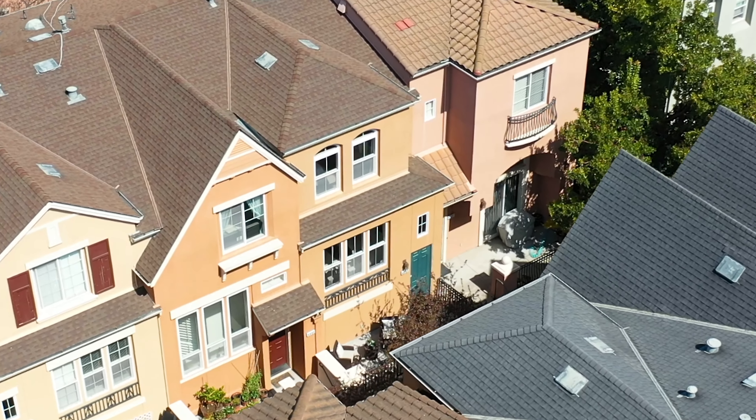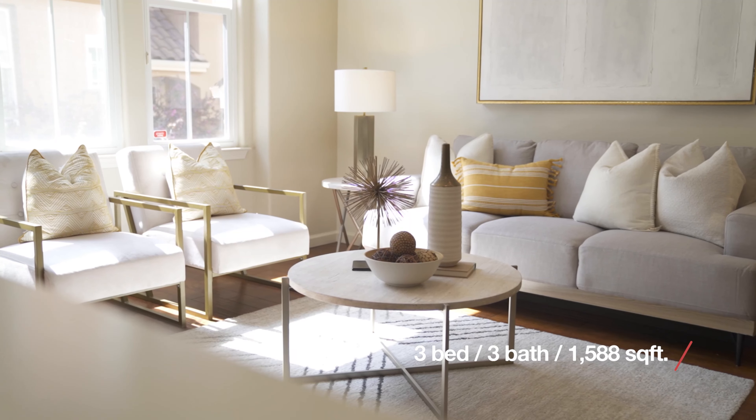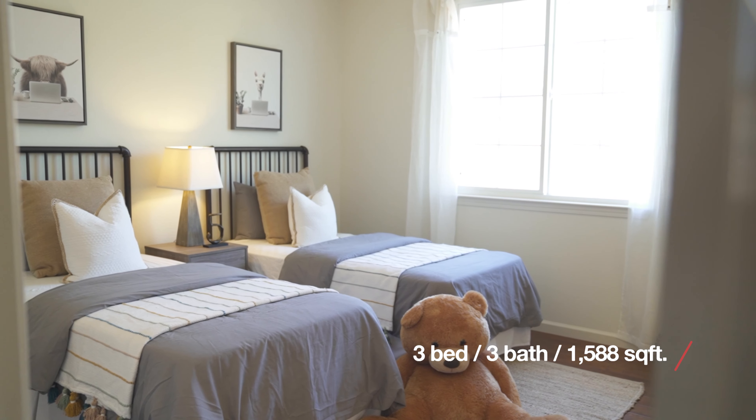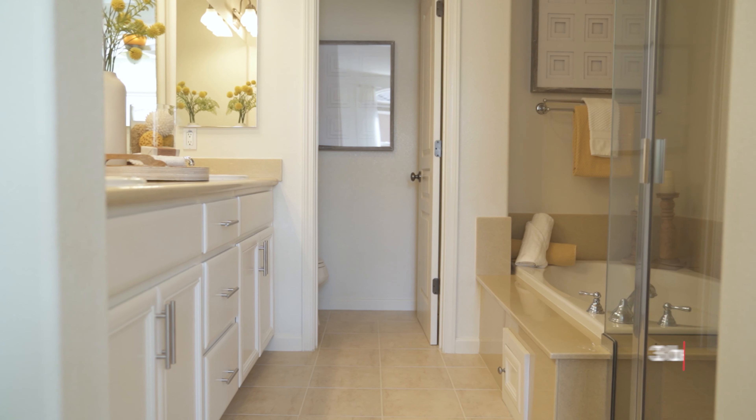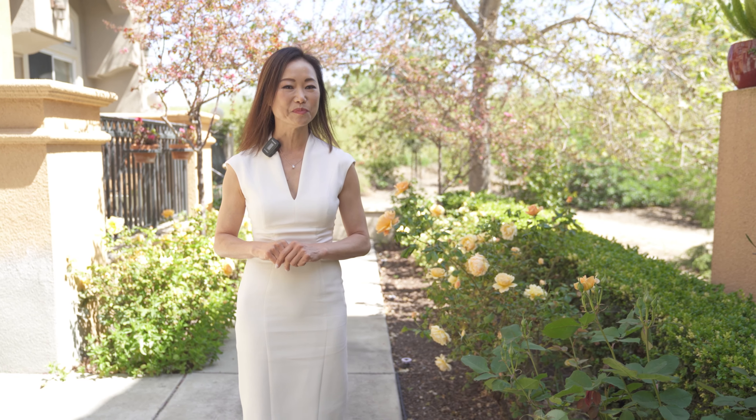This beautifully remodeled townhome features 1,588 square feet of living space. It boasts three bedrooms, three bathrooms, all designed to fit your modern lifestyle for a growing family or living with roommates.